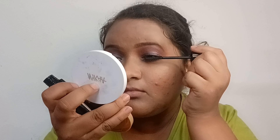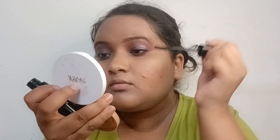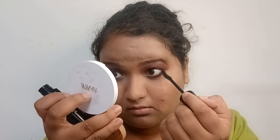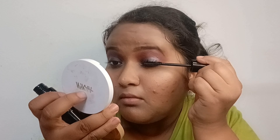I will use the same Blue Heaven kajal on the lower lash line and add a little dark smoky effect. Then I have used the Blue Heaven mascara, which is a very good mascara — it coats and curls the lashes. It is not waterproof, but for daily use it is very good, affordable, and you can definitely try it.